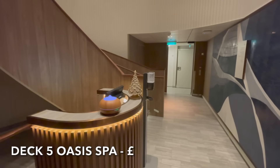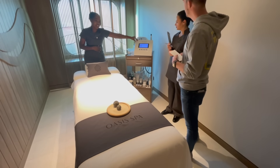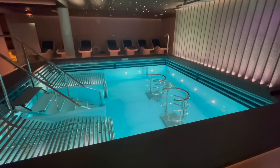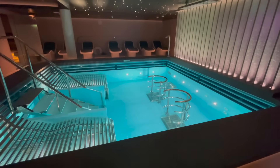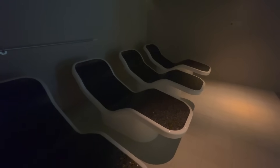On deck 5 you'll find the Oasis Spa. Relax and rejuvenate — the Oasis Spa has a vast variety of different treatments all available to book. Within the luxurious thermal spa you will find heated Balinese beds, a steam room, salt room sauna and fantastic experience showers.